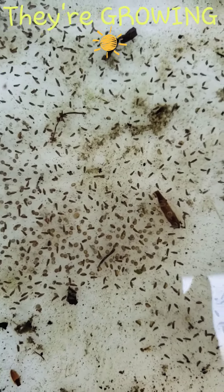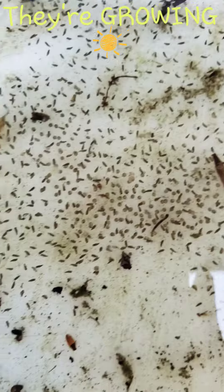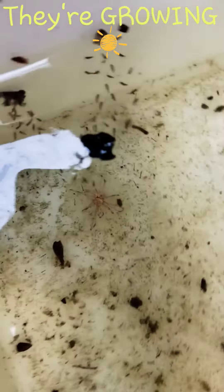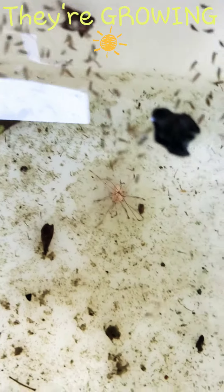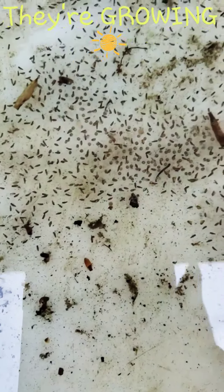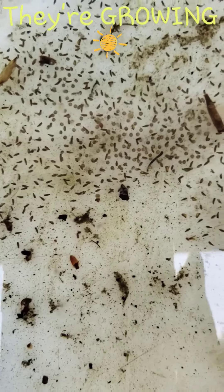It's just so amazing, y'all — look how they're growing! That is just absolutely amazing. I'm trying to get really close to them so y'all could really see, because they're just so cool.